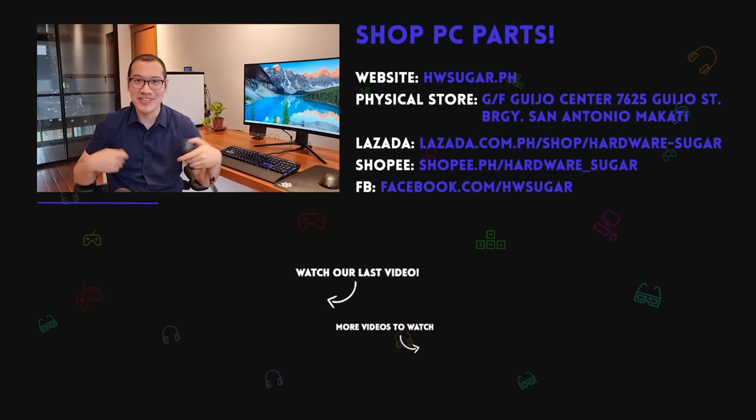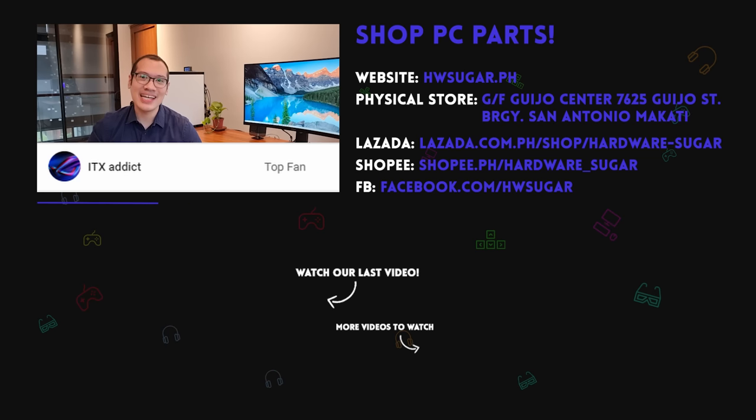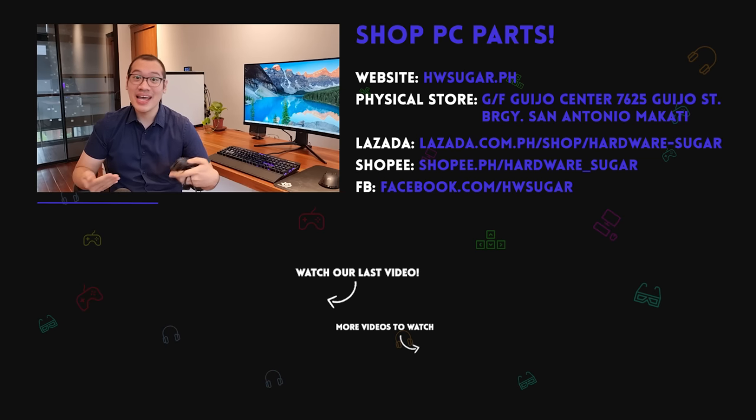Stay safe everyone. We want to give an extremely special shoutout to our top fans who helped pay for this new teleprompter: Liam Magnaye, Ian Meru, Richard Ronquinko, ITX Addict, John Ruben Ochia, and Christian Aspinosa. Thanks a lot, guys — this is going to make producing content a lot faster. Stay safe everyone.